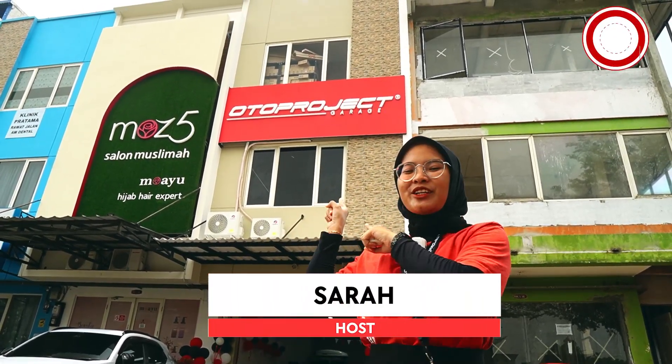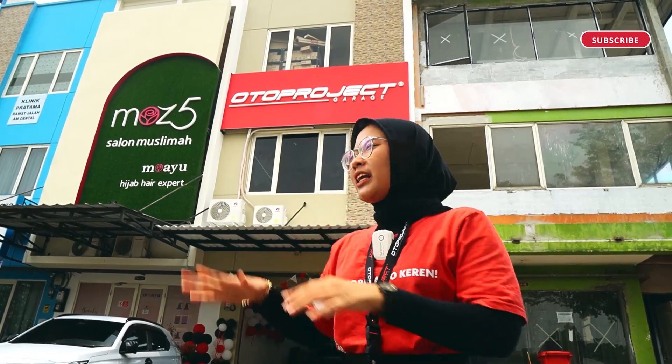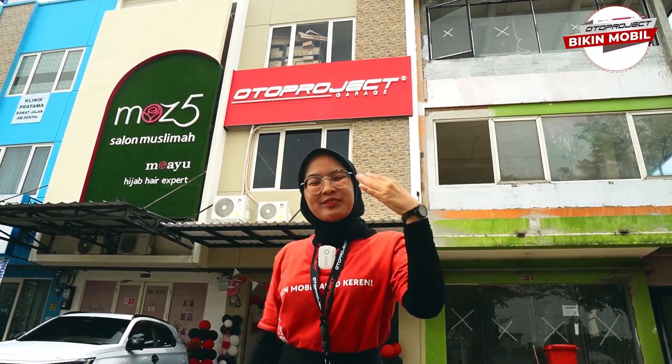Halo Sobat Oto, welcome back to Oto Project YouTube channel. Baiklah, gini sama aku, Sarah. Sekarang aku lagi ada di Oto Project Garage Cibubur. Kebetulan hari ini lagi ada grand opening nih. Nanti kita lihat ya, ada keseruan apa aja sih di dalam, sekalian kita tanya-tanya sama teman-teman kita di dalam. Yuk ikutin aku!